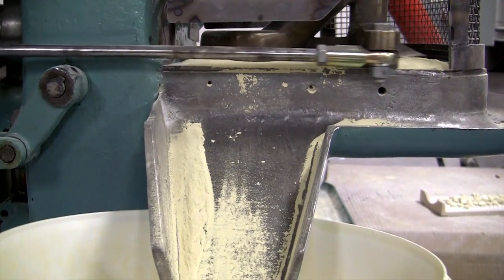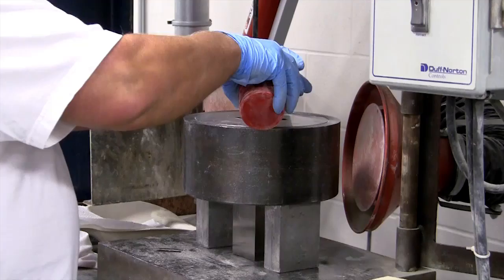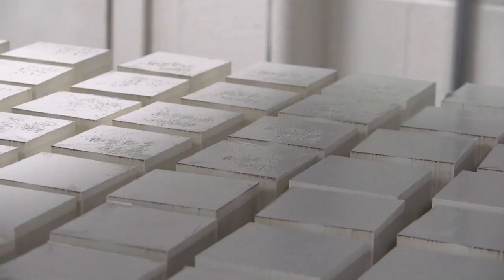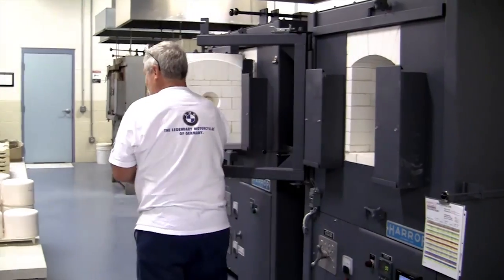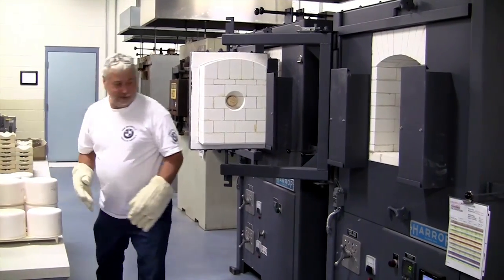Piezoelectric ceramics are manufactured from a custom-formulated PZT powder. The first step in our manufacturing process is to take the PZT powder and dry-press it into a ceramic shape or block. Following pressing, we fire the ceramic at a low temperature to burn out the organic binding agent that holds the PZT powder together during the pressing process.